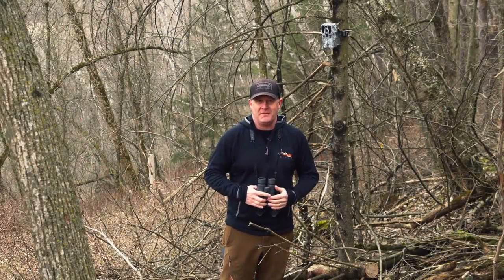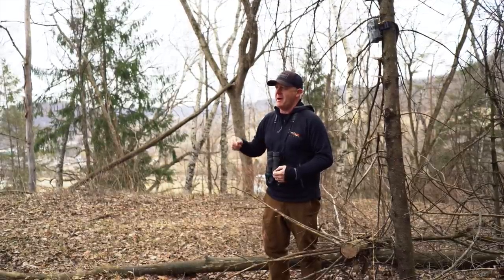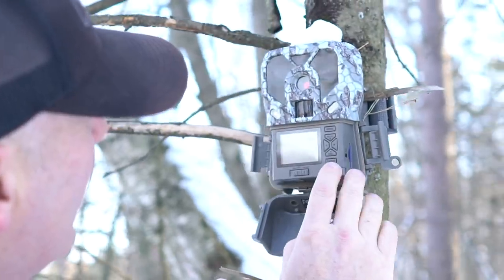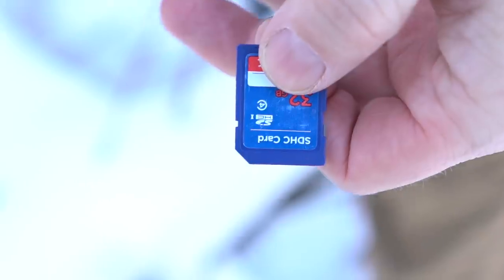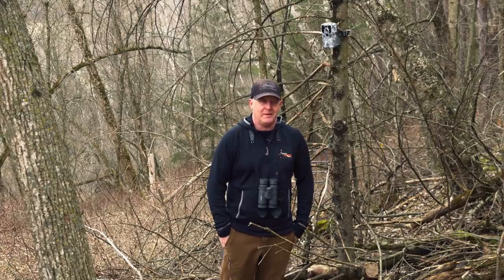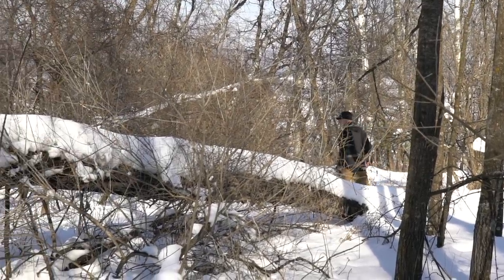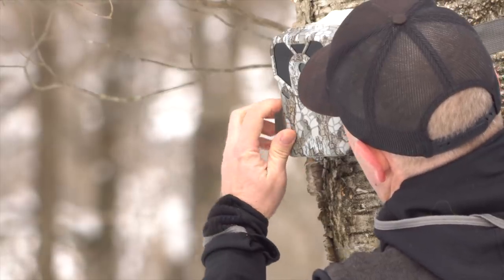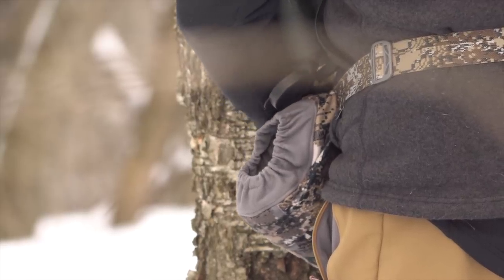If you love trail cameras and the information they can give you all year long, then this video is for you. I'm going to detail by month the best activities I'm taking with my trail cameras out in the woods. We're out in the woods all the time — for client parcels, shooting videos at least 20 days a year, and hunting — and a lot of our activities revolve around trail cameras for the strategies we employ for whitetails.